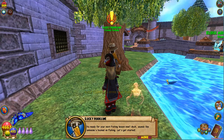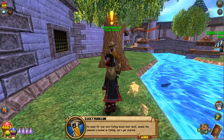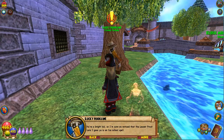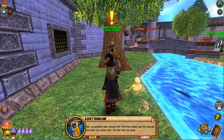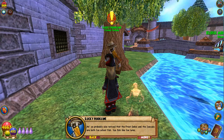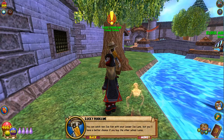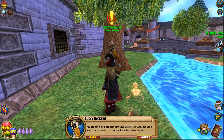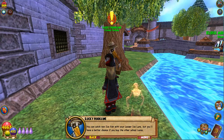Are you ready for your next fishing lesson now? Sounds like someone's hooked on fishing. Let's get started. You're a bright kid, so I'm sure you noticed that the lesser frost lure I gave you is an ice school spell. And you probably also noticed that the frost decoy and the ice cuda are both ice school fish. Ice fish like ice lures. You can catch non-ice fish with your lesser ice lure, but you'll have a better chance if you buy the other school lures.